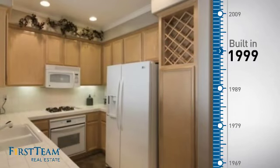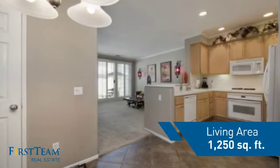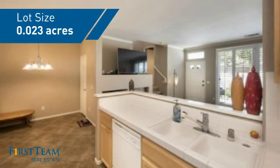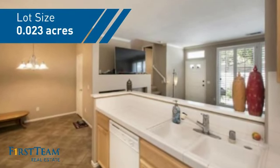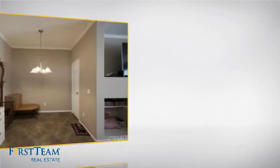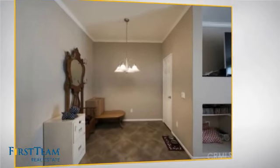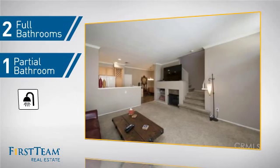This property was built in 1999 and features over 1,200 square feet of space, giving you a spacious layout to play host or kick back and relax after a long day. Inside, you'll find three bedrooms so everyone has a private space to come home to, as well as two full bathrooms and one partial bathroom.